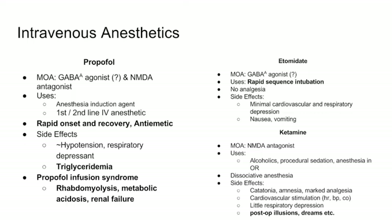Ketamine is an NMDA antagonist. It can be used in alcoholics, procedural sedation, and OR anesthesia. It produces dissociative anesthesia — meaning patients feel like they've left their body, with hallucinations and vivid dreams. Side effects include catatonia, amnesia, marked analgesia, cardiovascular stimulation, and very little respiratory depression. A notable feature is that it can cause post-operative illusions and unusual dreams.